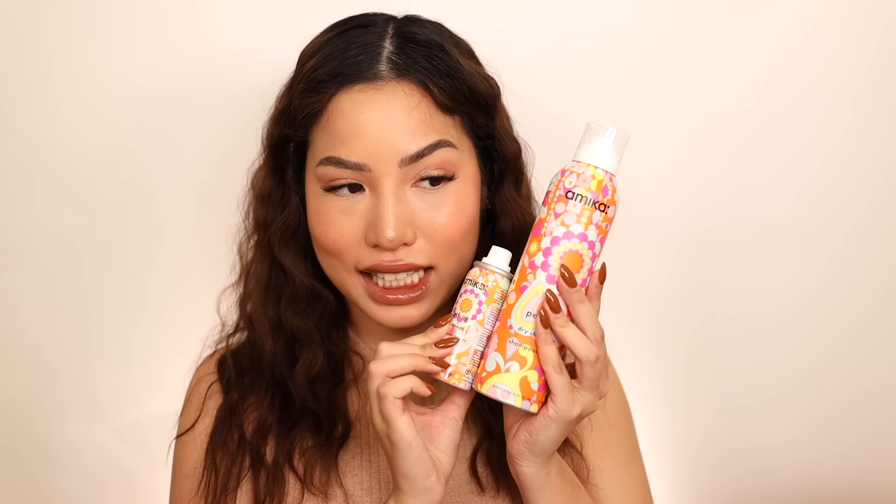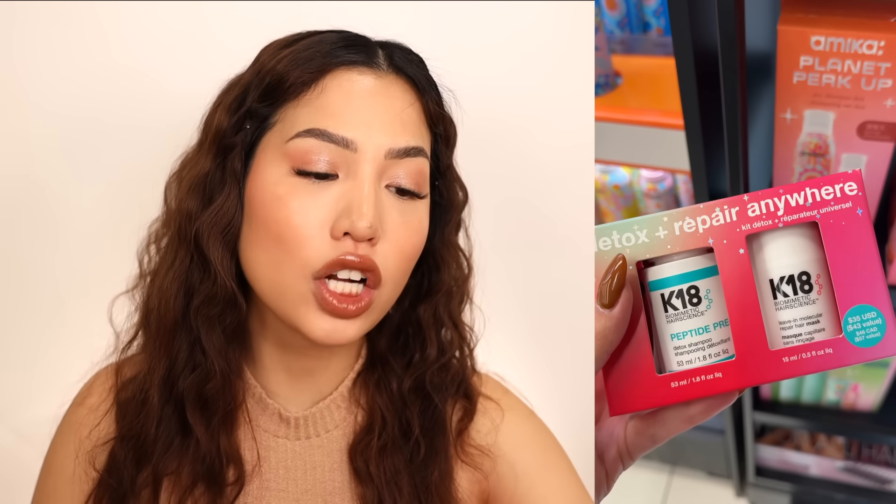This is actually an empty travel-size Amika dry shampoo I finished up, and I purchased the full size in October. This is my dry shampoo of choice because I need it at my roots — they get quite greasy after three days. K18 also had an awesome set for $35, which comes with a mini shampoo and a mini of their mask treatment.